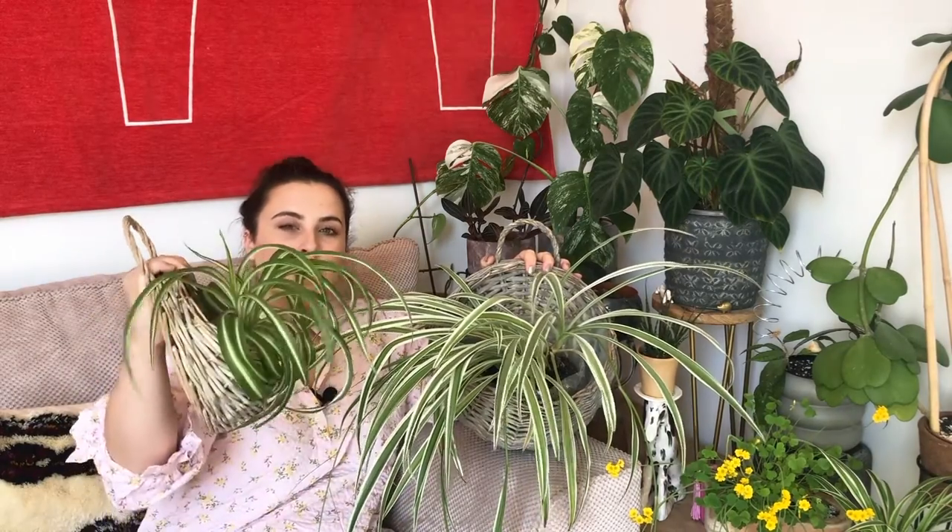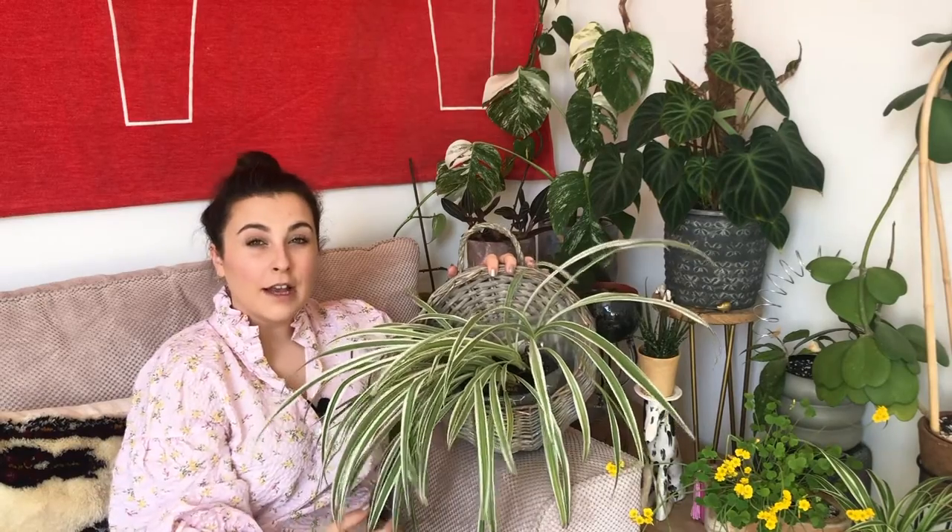These come in several different varieties. The three most common are the ones with white variegation, the curly bonnie, and the fully green spider plant. You should be able to find these in any big box store, any houseplant shop, on Facebook Marketplace — honestly anywhere — and they will cost you next to nothing. They're great for hanging plants, you can have them sat on a table, honestly just about anywhere.